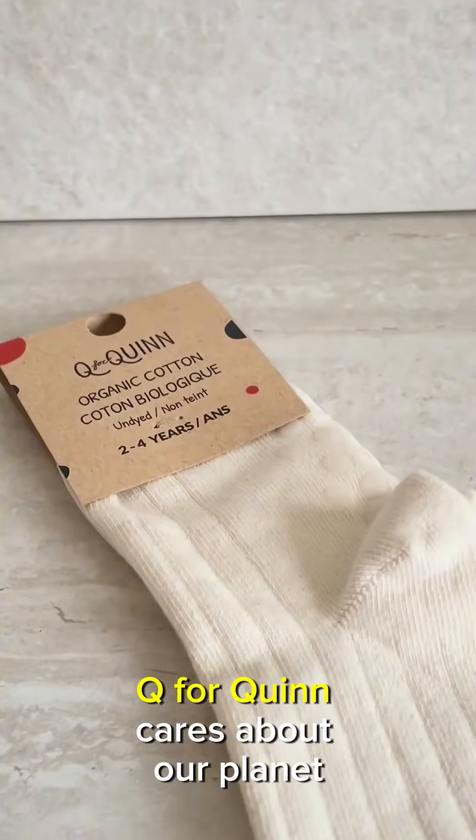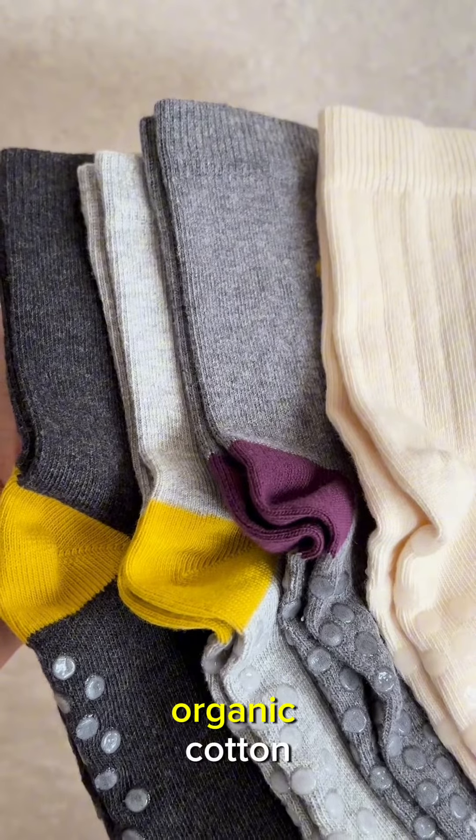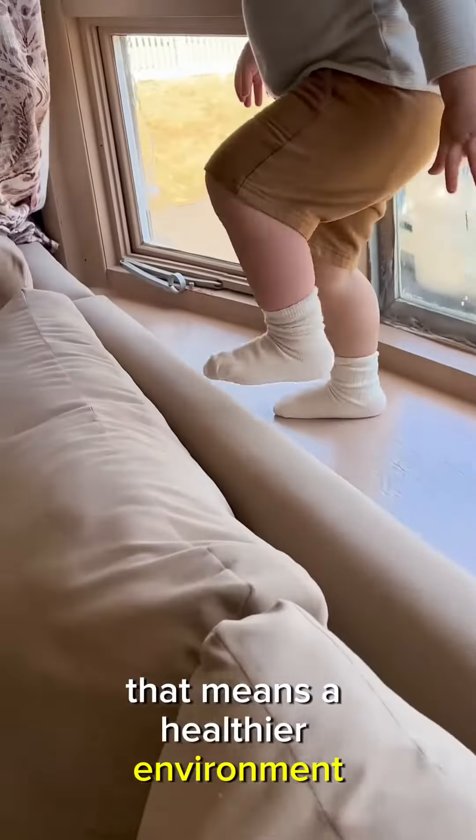These socks are sustainable. Q4Quinn cares about our planet as much as they care about our kids. Their socks are made from organic cotton, grown without harmful pesticides or synthetic fertilizers. That means a healthier environment for all of us.